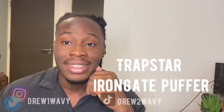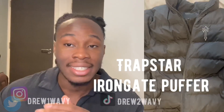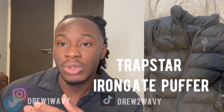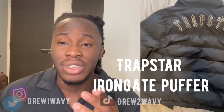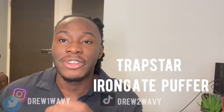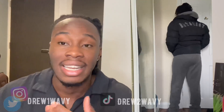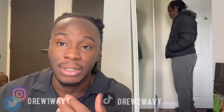Next you've got the Trapstar Trap Warrior jacket. It's very very stylish — they've got the Iron Gate font at the back. This is the old season one so I don't believe you can get it anymore. But this is a jacket that if you're not trying to break the bank, or you're not trying to get a designer jacket like a Moncler or a Canada Goose, this is a very suitable and stylish alternative. I believe I got this for around £180 when it dropped, but now these jackets are probably reselling for around £500 plus.